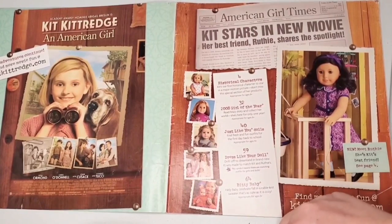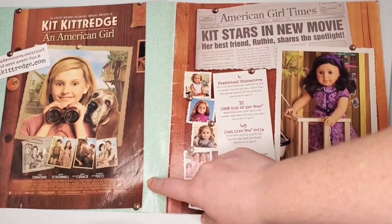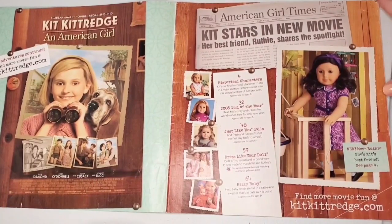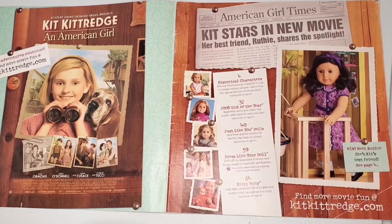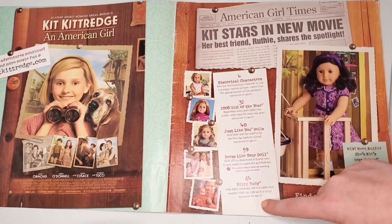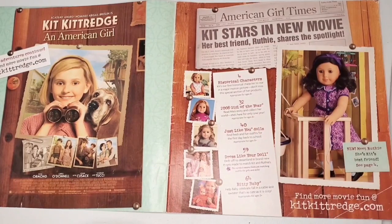Opening up to the inside cover, we have an ad for the Kit Kitteridge live-action movie, which I haven't seen in forever. We also have Ruthie — is this like her debut catalog or something? I'm not sure, let me know if it is. There's a whole spotlight and it says we'll meet her on page four. Mia was still the Girl of the Year, plus Bitty Baby dressed like her doll and historical characters.